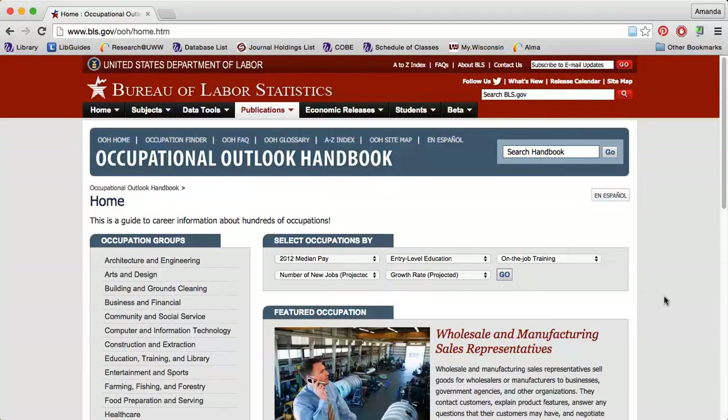If you're about to enter the job market, check out the Bureau of Labor Statistics Occupational Outlook Handbook website. This site has great information about all kinds of jobs, including the average pay and job outlook.